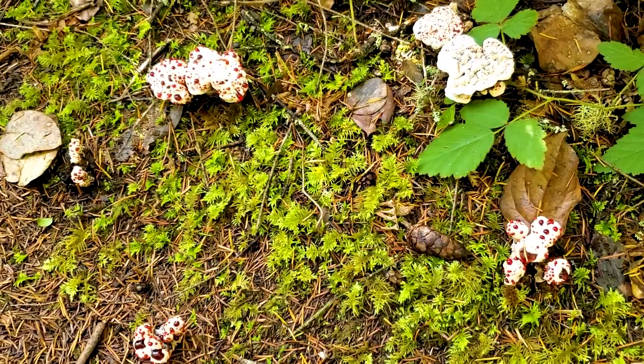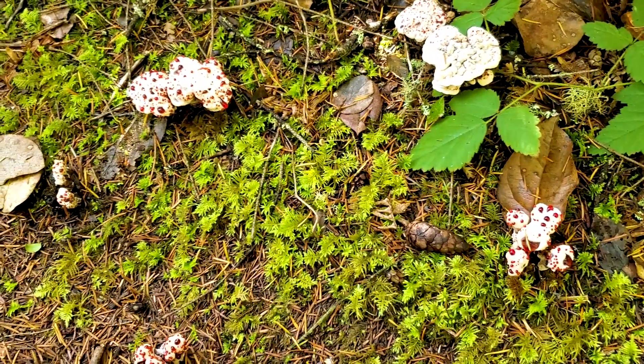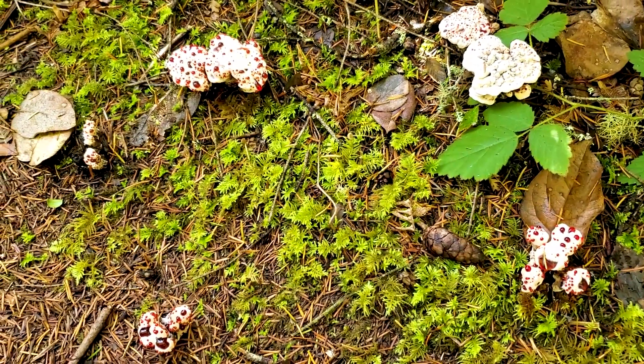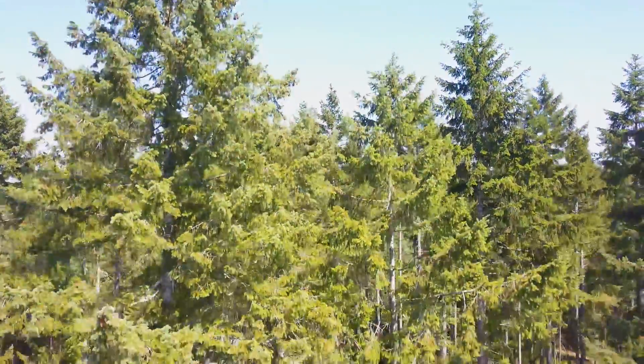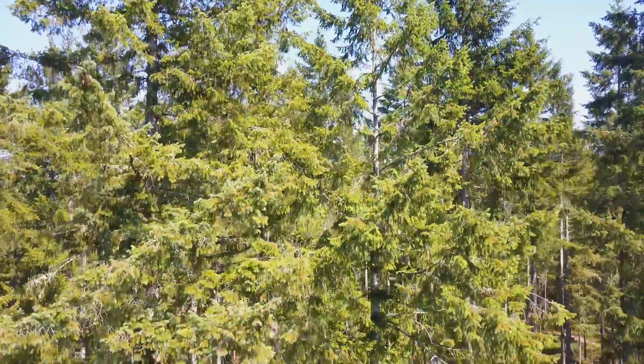This can grow in big patches in the coniferous forest in the Pacific Northwest. It is a mycorrhizal mushroom and it grows in association with Douglas fir, hemlock, spruce, and pine trees, so it has this relationship going on with the trees. Hydnellum peckii is a mycorrhizal mushroom — it's a fancy word meaning it has a relationship with these trees.